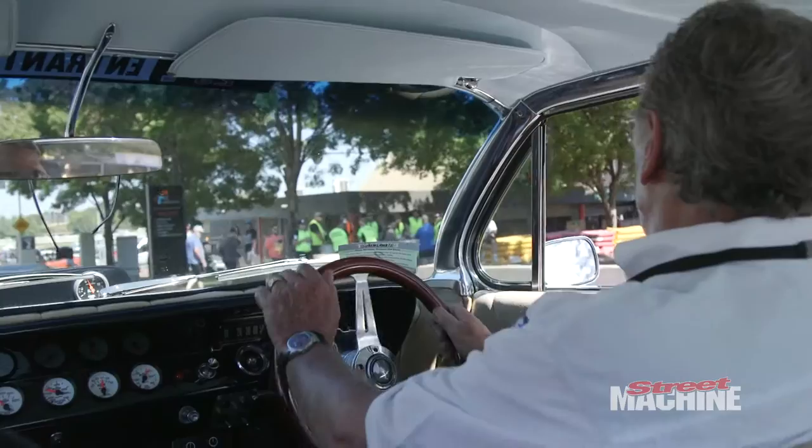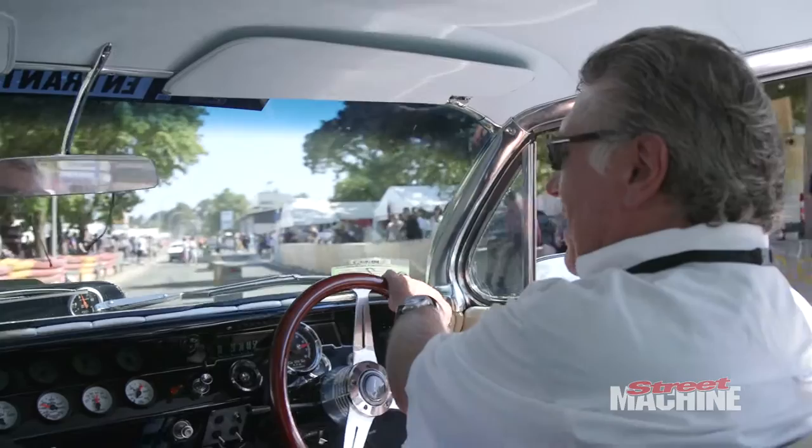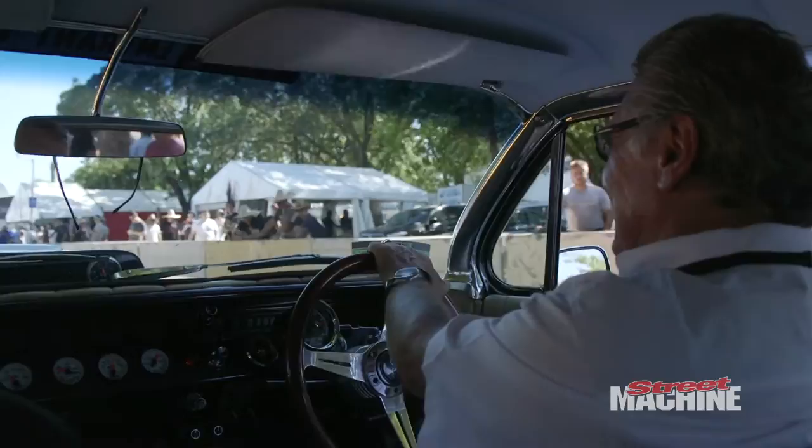I thought, well, will I put a bigger cam in it? Should I put a blower on it? How much bloody horsepower and torque do you need? Exactly. It sounds like it's got a fairly decent cam in it.